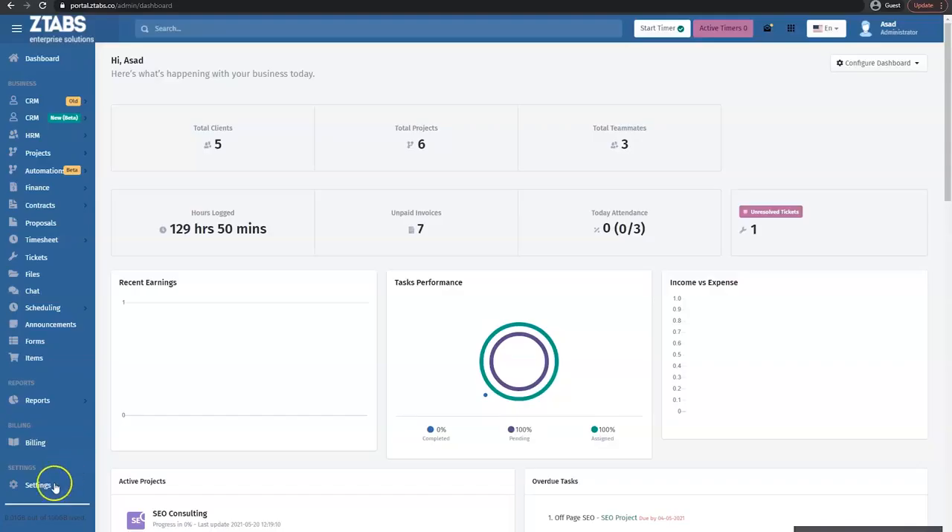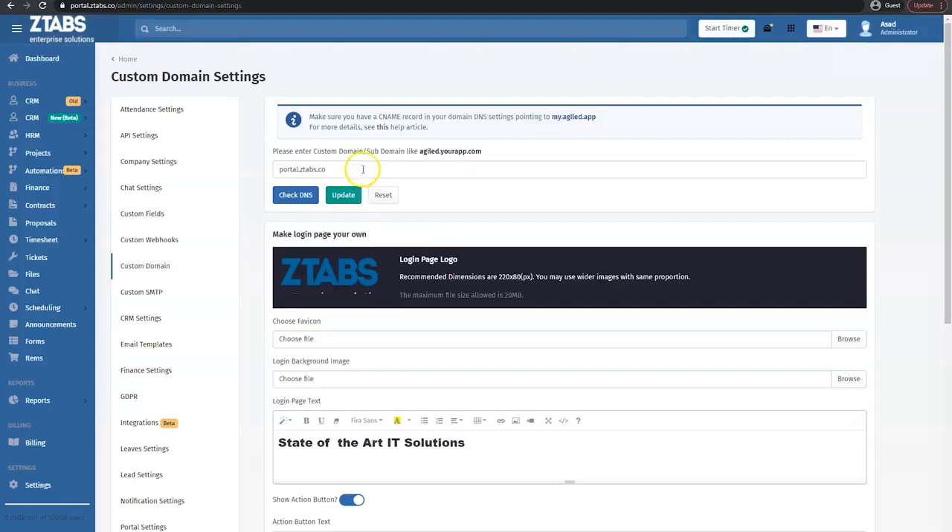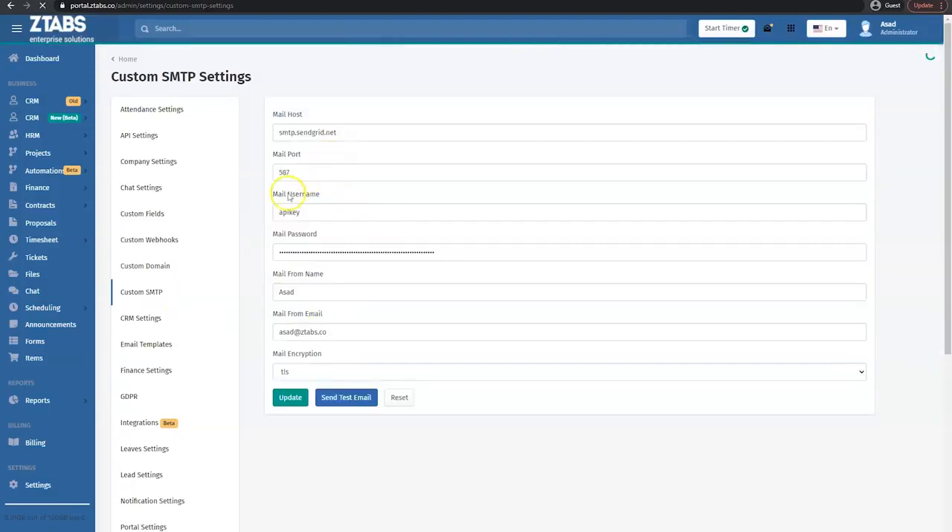Alright, if there's one thing you should know, it's that Agile comes jam-packed with features, so let's get into it. The first thing I want to show you is how to make Agile feel like home. You can white label the entire platform — make Agile look and feel like your brand by adding your custom domain, uploading your logo, and even sending emails from your custom SMTP.